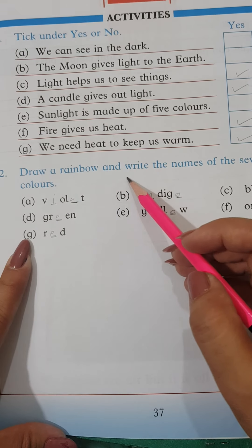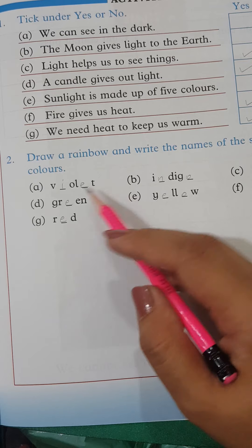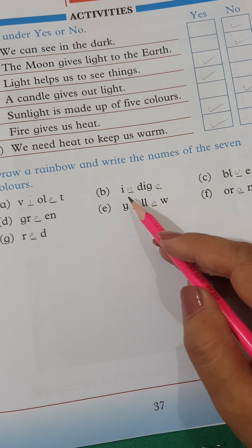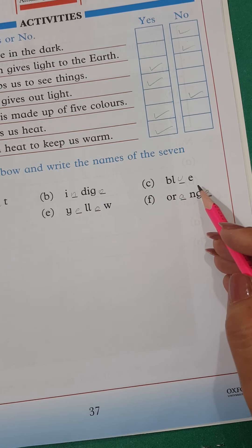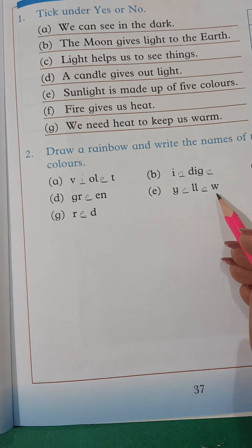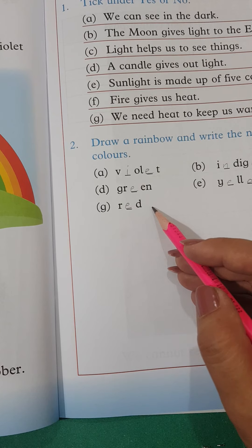Draw a rainbow and write the names of the 7 colors. Violet — V-I-O-L-E-T. Indigo — I-N-D-I-G-O. Blue — B-L-U-E. Green — G-R-E-E-N. Yellow — Y-E-L-L-O-W. Orange — O-R-A-N-G-E. Red — R-E-D.